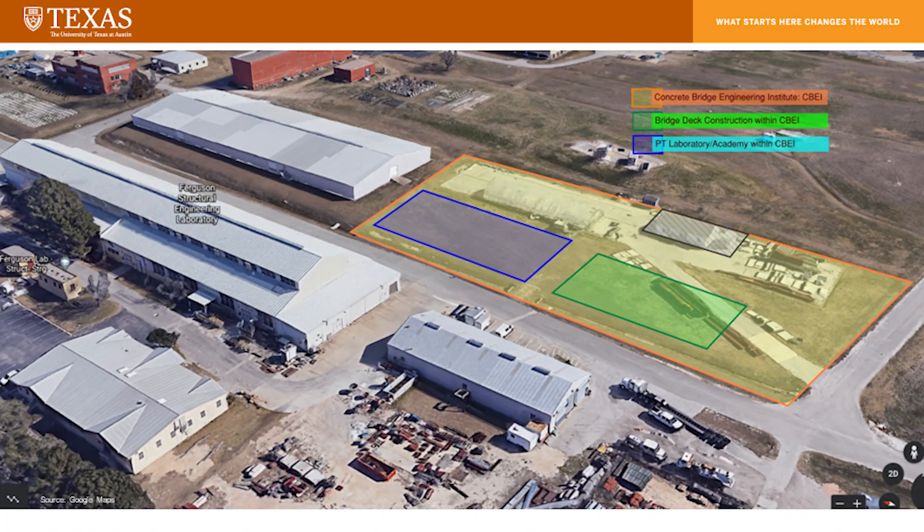What's challenging about it? It just so happens to be a very highly valuable corner of the city of Austin. We have it in our hands right now and will keep it for the next several decades, but as property values go up we'll be facing some challenges — such is life. Within that land, you can see three labels for the bridge deck piece, the materials piece, and the PT laboratory. We've done a fair amount of planning and some construction, which I'll share as well.